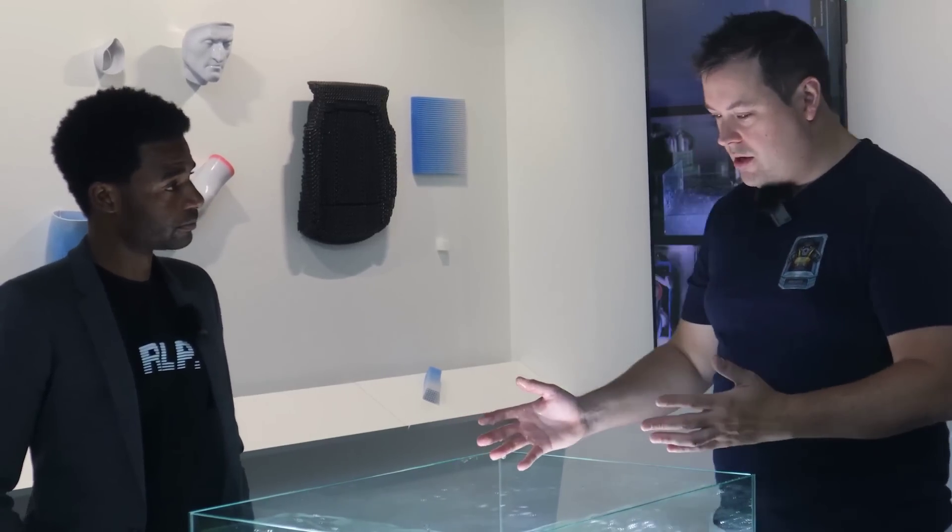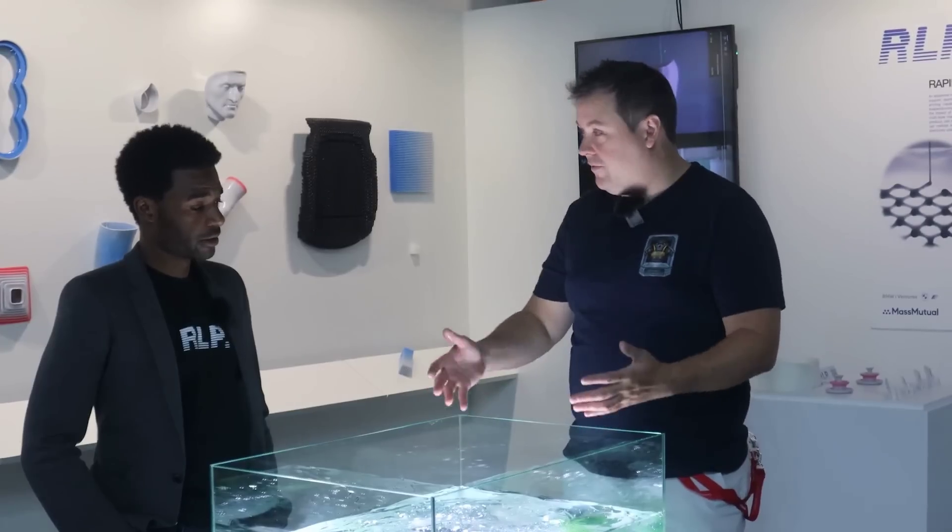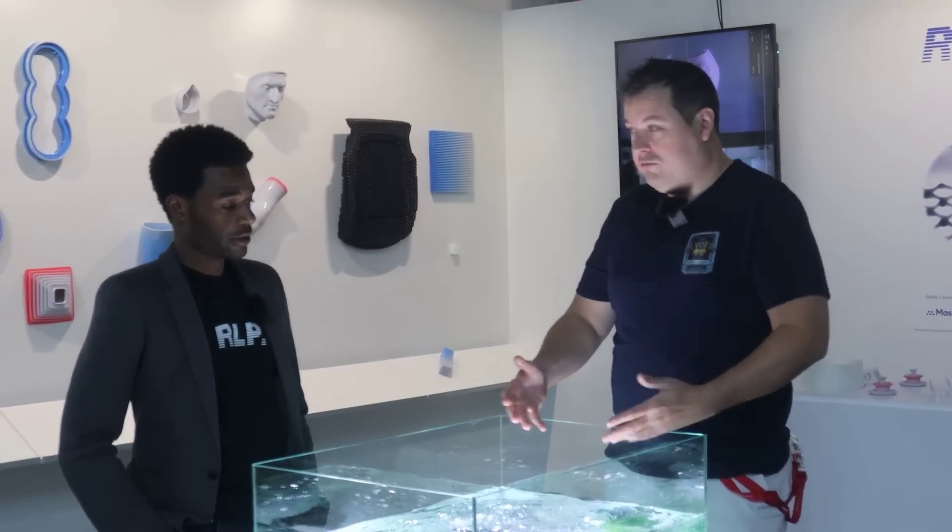All the user has to do is remove the prints from the goo and rinse them off with water. YouTuber Honey Badger visited RLP's booth at the recent Formnext 3D printing conference a couple weeks ago and made an informative video on this very interesting development, so check it out to learn more.